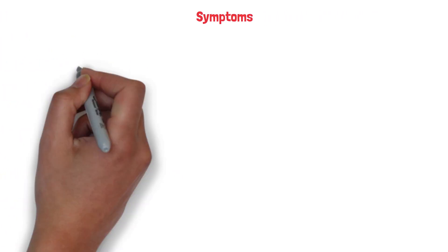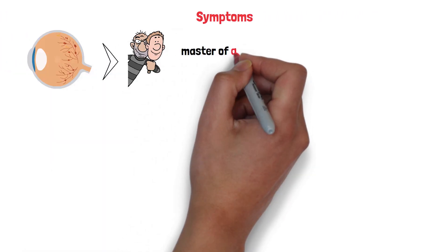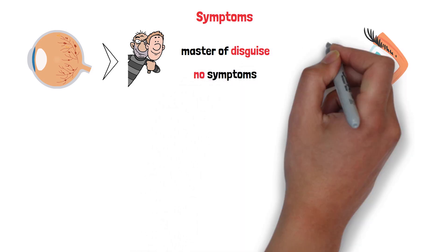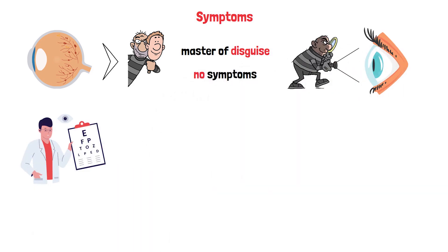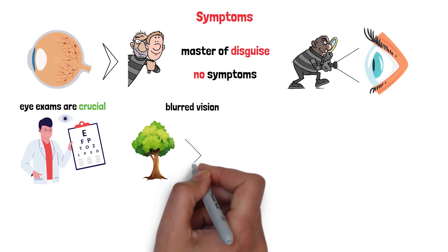Diabetic retinopathy is a master of disguise. In its early stages, it often has no symptoms at all, like a thief sneaking in without making a sound. That's why regular eye exams are so crucial. But as the condition progresses, you might start to notice changes. It could begin with blurred vision, like trying to see through a foggy window.